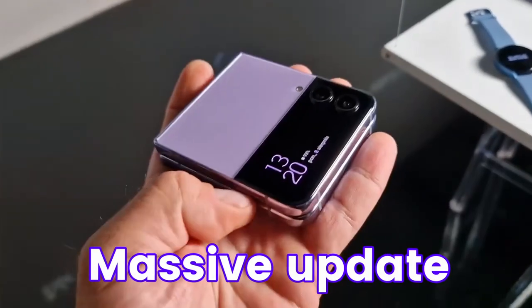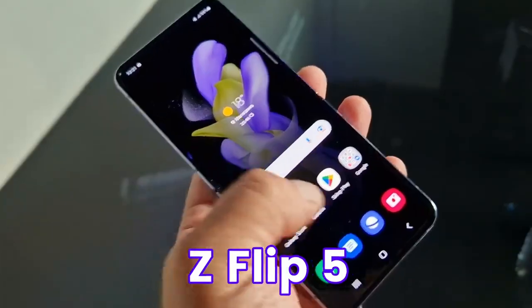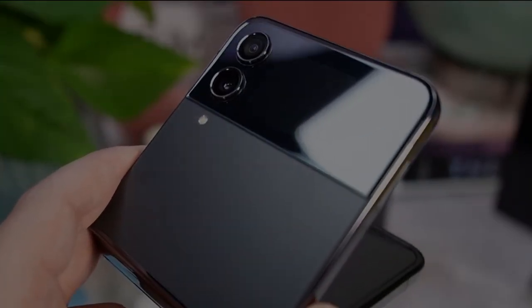Flip 5 is getting a massive update in the design. If you guys want to see the design leak of Galaxy Z Flip 5, then make sure to watch this video and don't forget to subscribe to the channel. I'll see you next time — peace out.